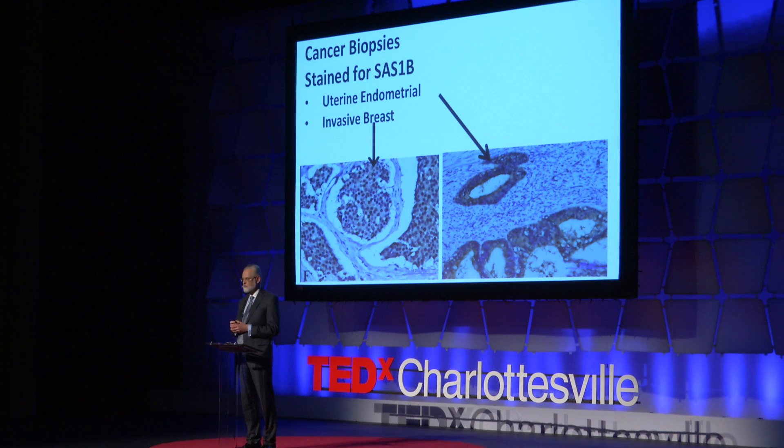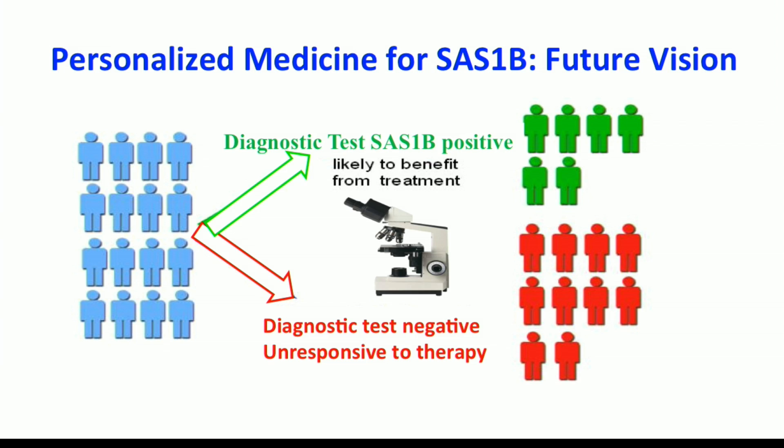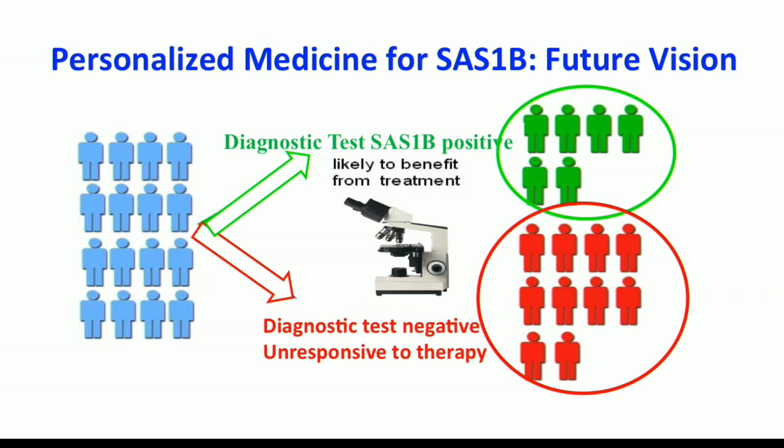These microscopic images show portions of uterine and breast tumors stained brown for the tumor marker SAS-1B. Diagnostic tests that we've developed determine exactly which patients' tumors are SAS-1B positive, allowing us to pinpoint precisely those patients who should be treated with the targeted therapy. This subsequently limits unnecessary treatment of patients who will not respond, and allows us to tailor customized treatment to the characteristics of an individual tumor — a form of personalized medicine.